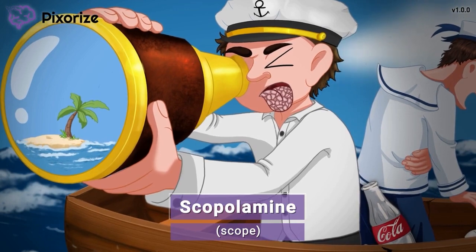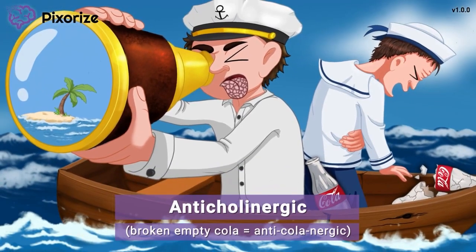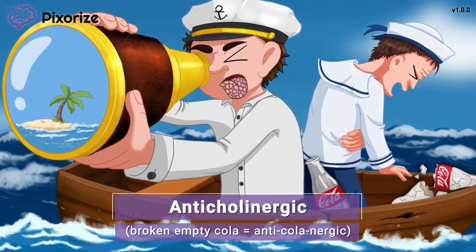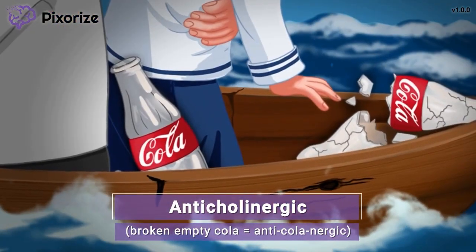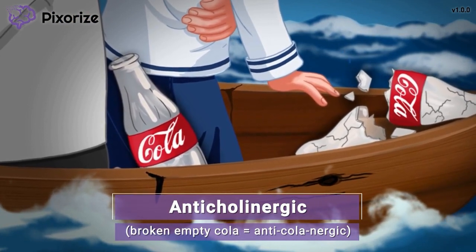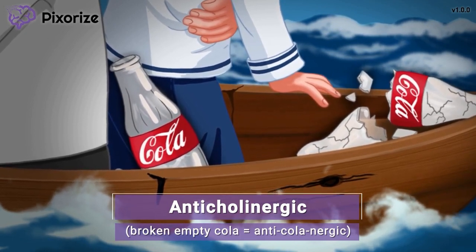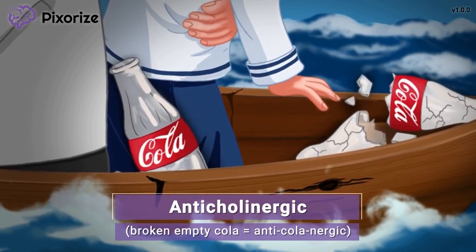Now that you're anchored to the scene, let's move on through the mnemonic to learn more about this drug. The main reason that we've become so desperate is because we have nothing left to drink. See all those empty cola bottles rolling around the bottom of the boat? Here at Pixerize, we use cola bottles to symbolize the neurotransmitter acetylcholine, because choline, or acetylcholine, kind of sounds like cola.